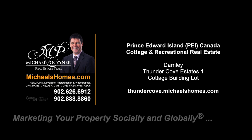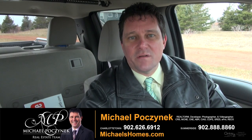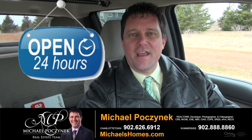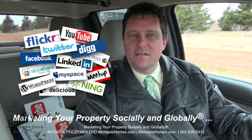Hello and welcome to Michael's Homes HD, Prince Edward Island's number one source for high definition real estate video. Hello and welcome to your new Prince Edward Island dream cottage lot here in Thunder Cove and my 24-hour-a-day open house. I'm Michael Posnick with Century 21 Northumberland, marketing your property socially and globally.